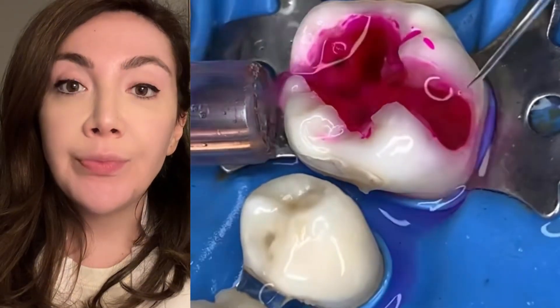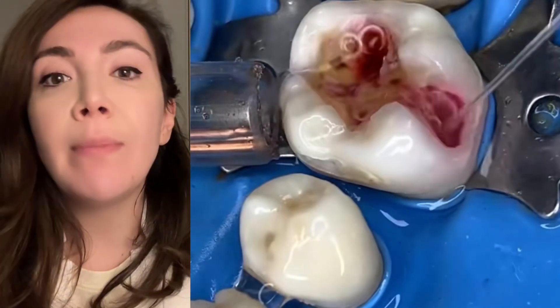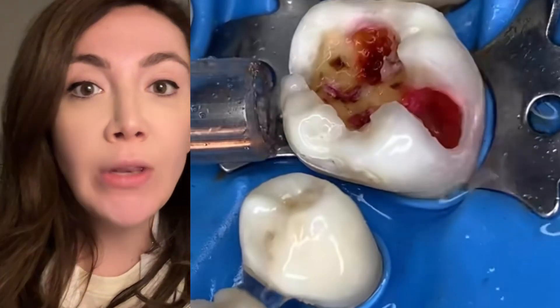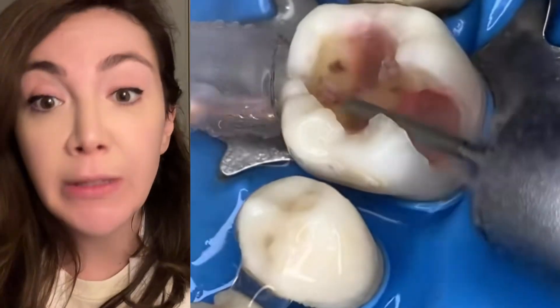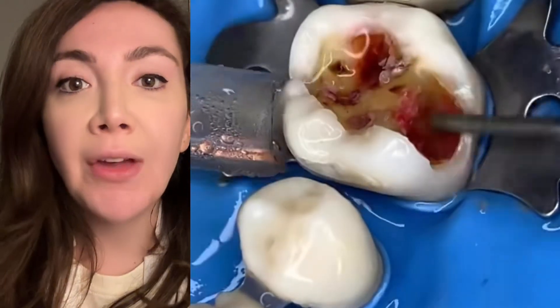They're using a disclosing agent which, when rinsed, only remains in areas where there is still decay. This way they make sure they only remove the bad, soft, decayed stuff — not the actual tooth structure that might just be discolored and brown but not actually affected by the caries.